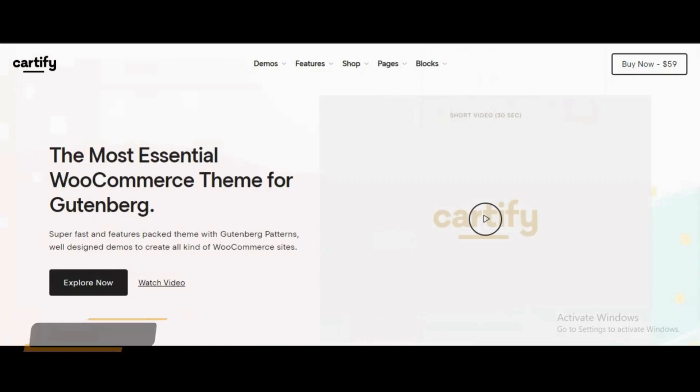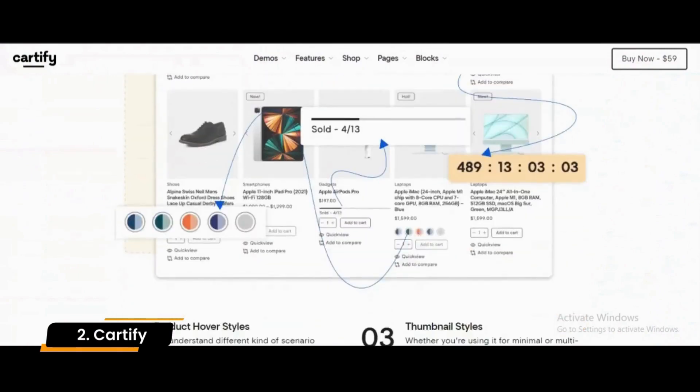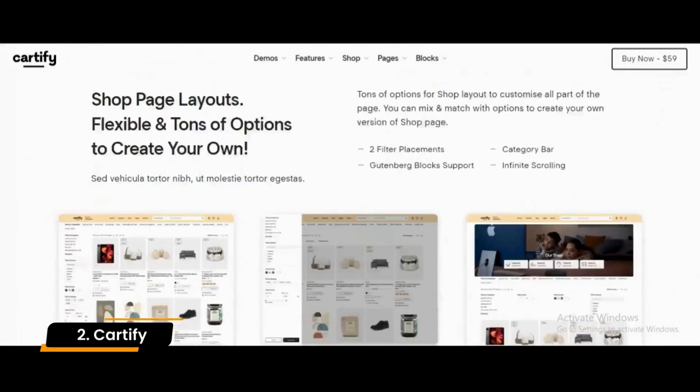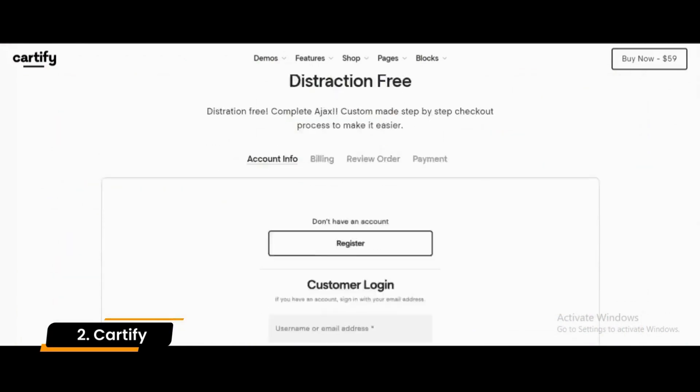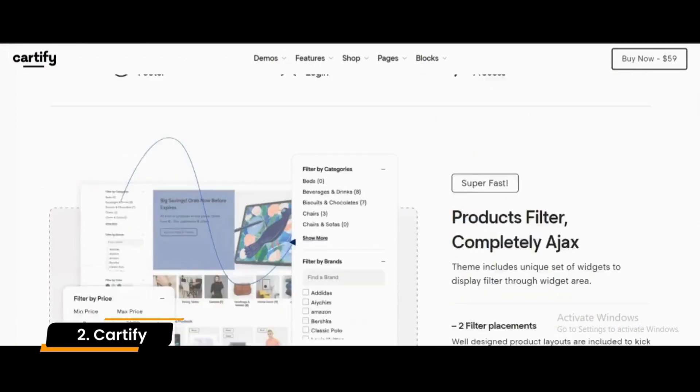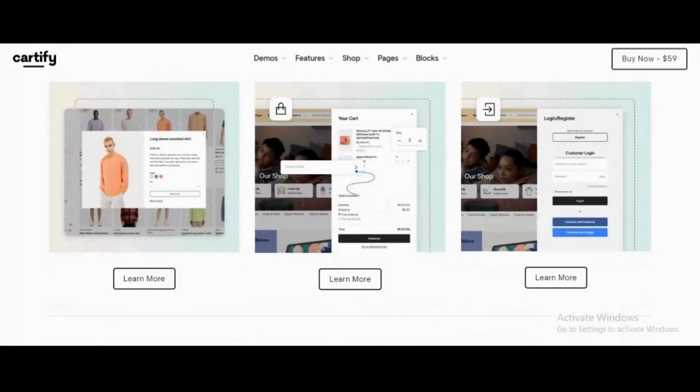Number 2: Cardify. By utilizing Cardify, you can build any shopping website with more than 20-plus layouts that use Gutenberg blocks as the basis for your design. This WooCommerce theme has been touted as one of Gutenberg's most impressive and well-designed themes, and it's a must for any shopping website that you are planning to launch shortly.